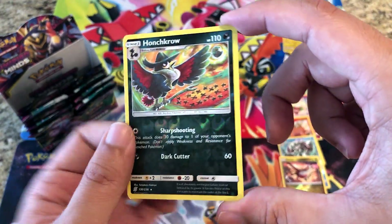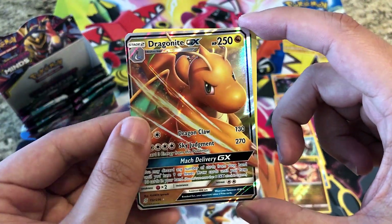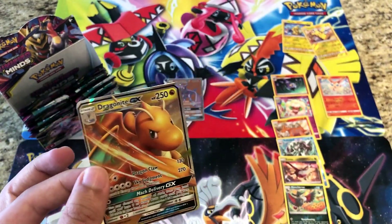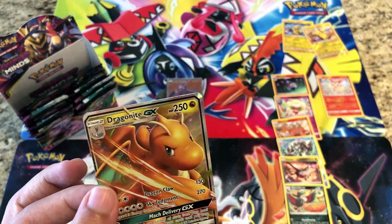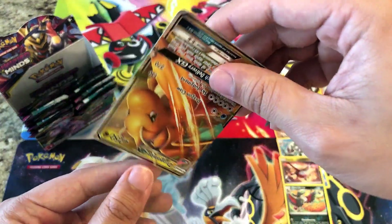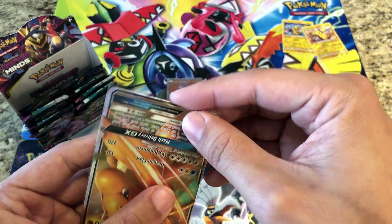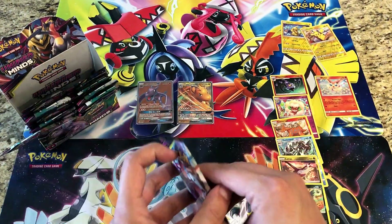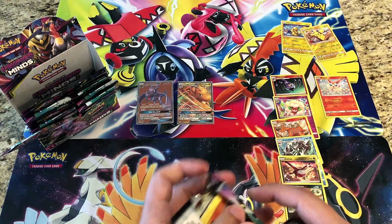We got a Dragon Knight GX! I believe I already have this one, so it'll be going into the sale pile for the New Market card and comic show. If you're looking for a Dragon Knight GX, make sure you come check us out there. Now we're talking — we've got two GX hits, and I don't think we're even halfway through the box yet.